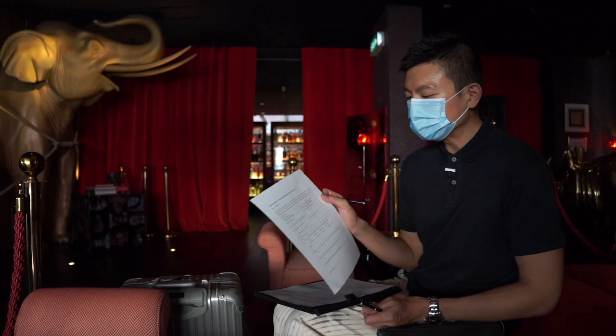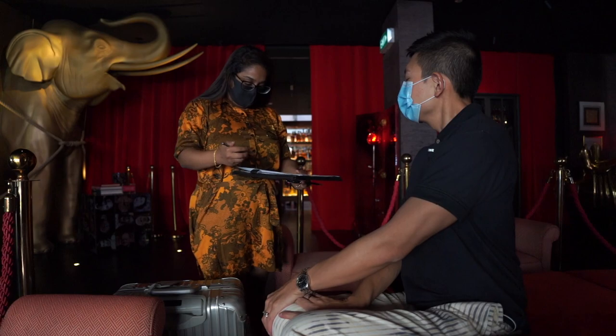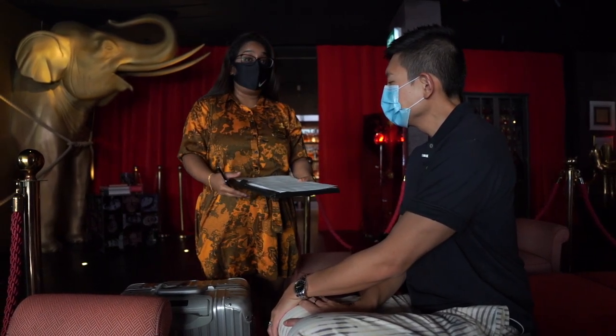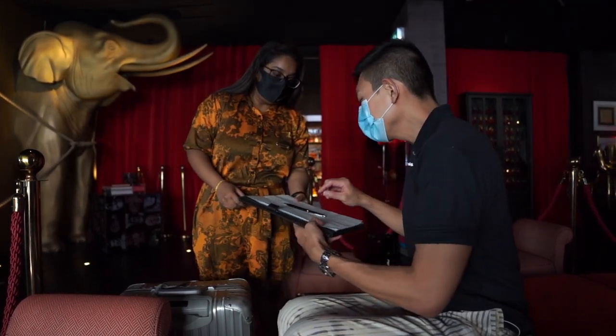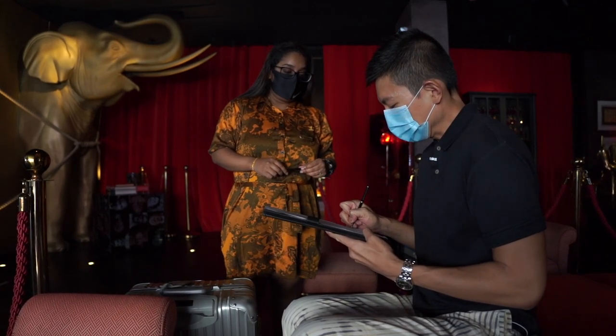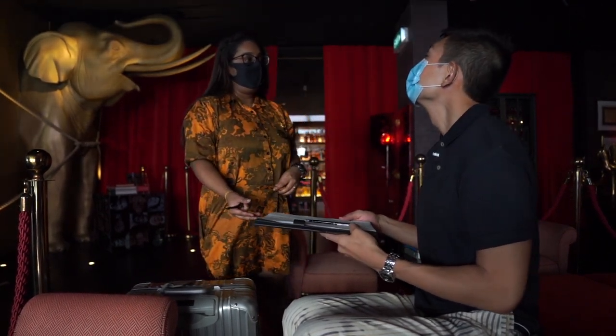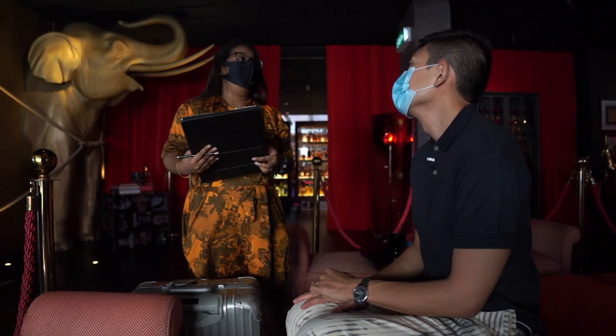While we are waiting for the check-in formalities to be completed, we are given two pieces of a declaration form. We'll be staying for a total of one night, checking out tomorrow. The staff confirmed that we are a Platinum Elite guest with Marriott Bonvoy. As a Platinum member we are entitled to choose two welcome benefits: the Alakai breakfast or 1,000 bonus points.